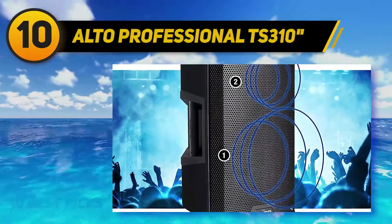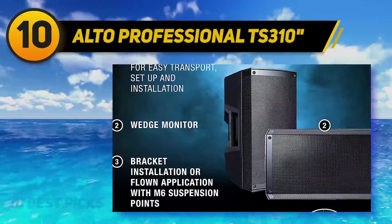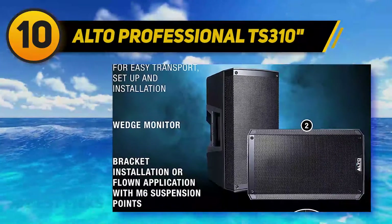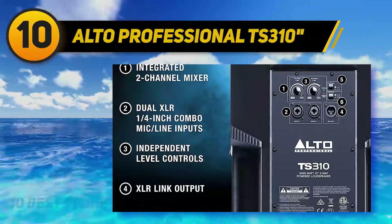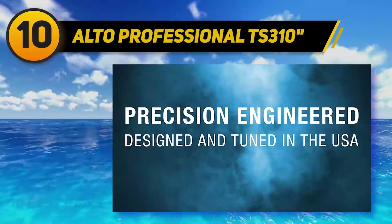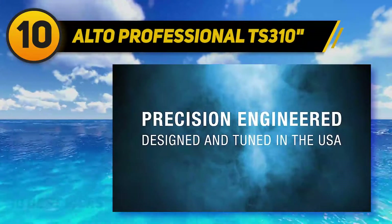The portable Alto TS310 boasts up to 1000W in power and a 2-channel mixer for all your DJing needs. It's also likely to work great at home or in the studio, with impressive class D amplification and enough flexibility for you to mount or fix it to your walls or shelving as you see fit.